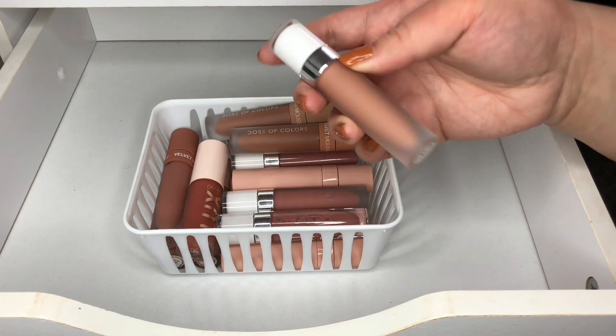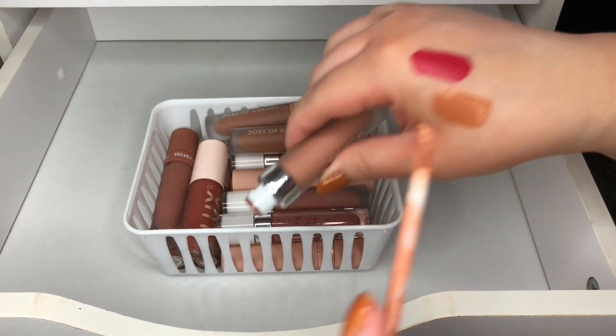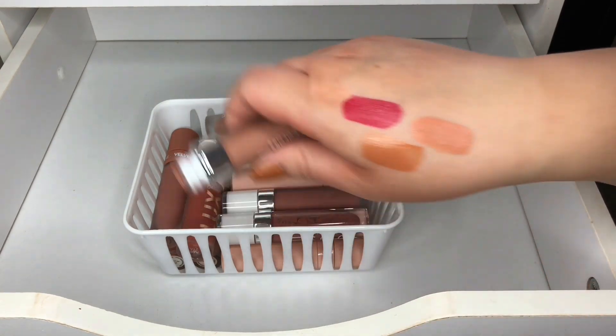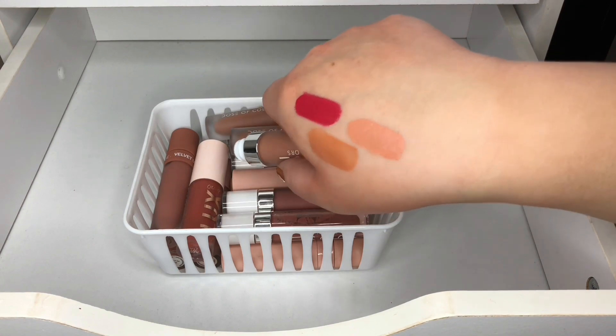Then I have Let's Cuddle — this is a matte formula — and it's in a very light nude color. I'm going to keep this one.